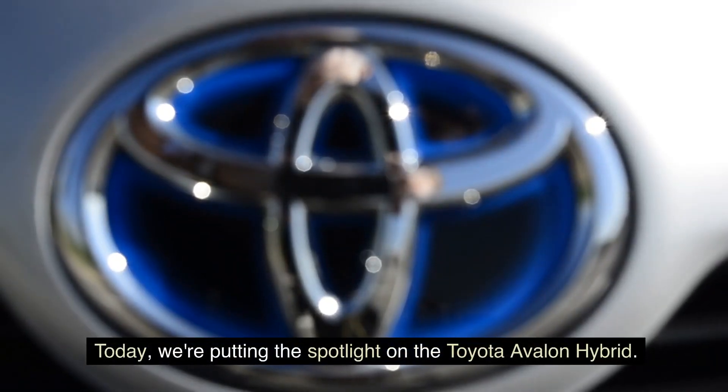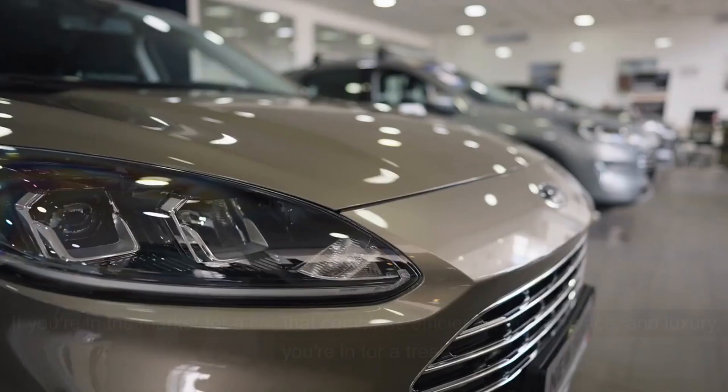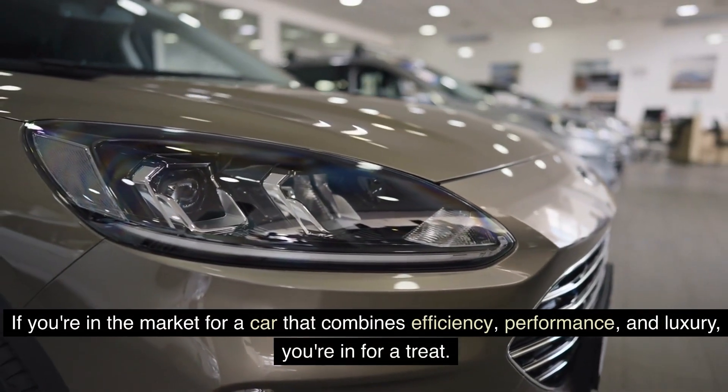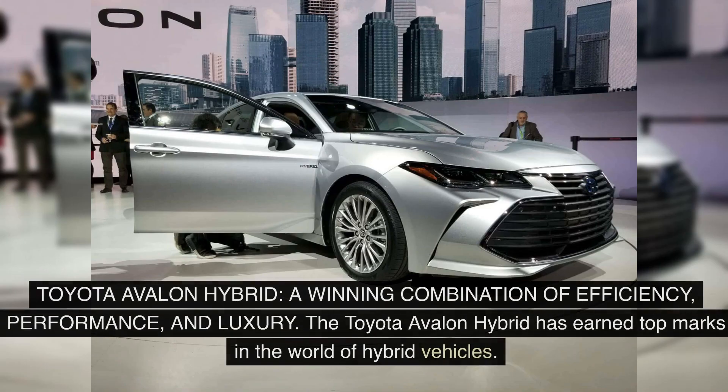Today, we're putting the spotlight on the Toyota Avalon Hybrid. If you're in the market for a car that combines efficiency, performance, and luxury, you're in for a treat. Let's dive into it — the Toyota Avalon Hybrid: a winning combination of efficiency, performance, and luxury.